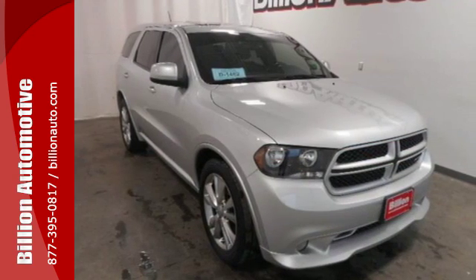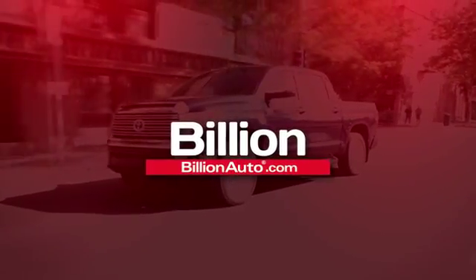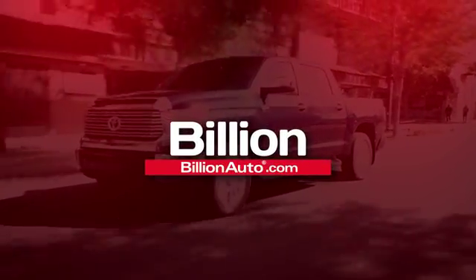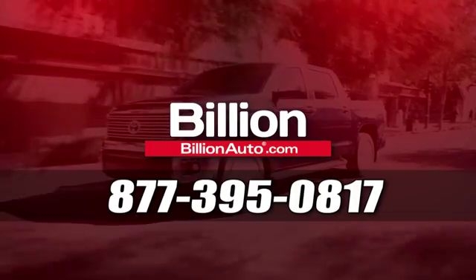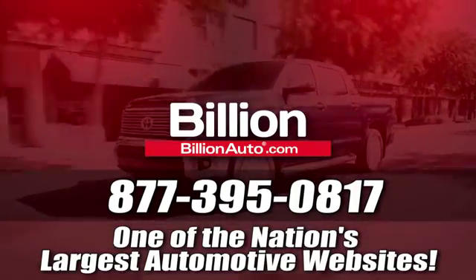You've got to drive it to believe it. BillionAuto.com will deliver right to your door. Call 877-395-0817 today. BillionAuto.com is one of the nation's largest automotive websites.